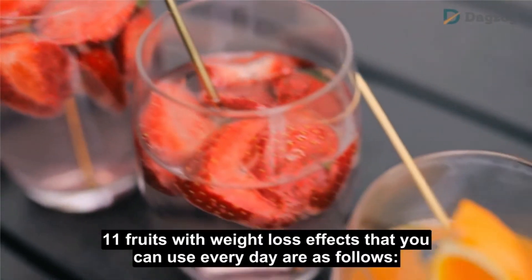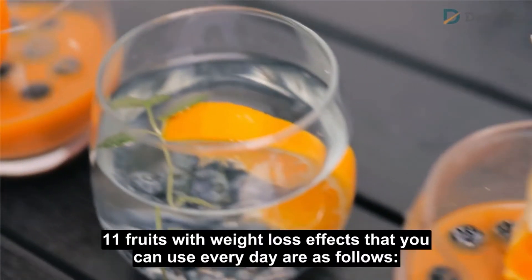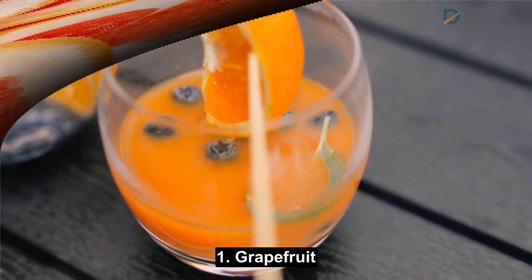11 fruits with weight loss effects that you can use every day are as follows. Number 1: Grapefruit.